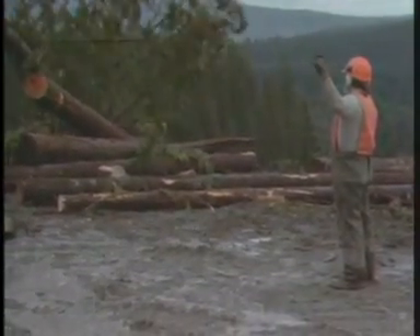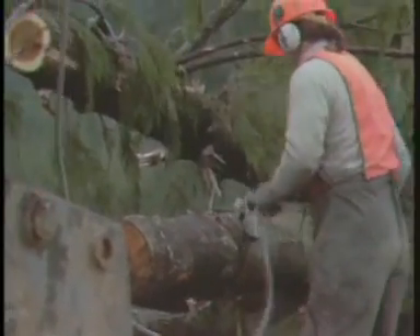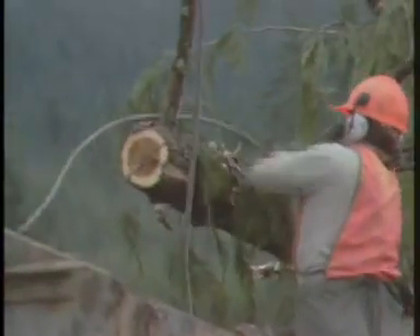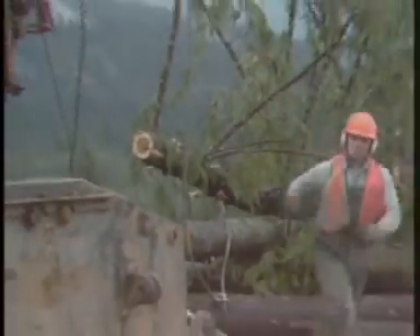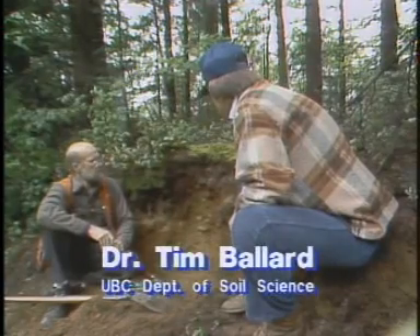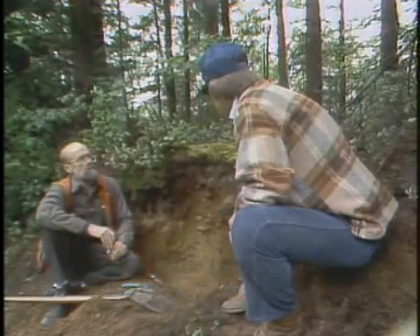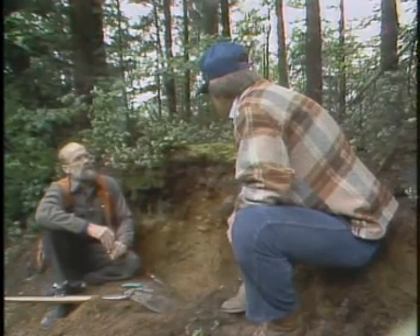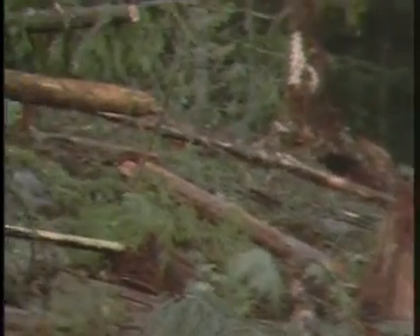If BC is to maintain its forest-based economy, soils like these podzols will have to continue to support good tree growth. Under more intensive management there are more entries into the stand, which can sometimes pose a problem because of compaction and other problems that go along with vehicles driving over the soil. But this soil, because of its coarse texture, stands up pretty well under that kind of treatment. One of the most serious concerns is that with repeated frequent logging and particularly with thinning of young trees, we'll be looking at much larger and more frequent nutrient removals from these kinds of soils.